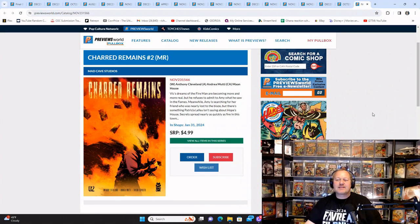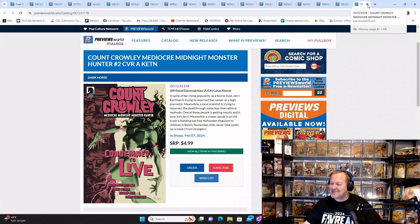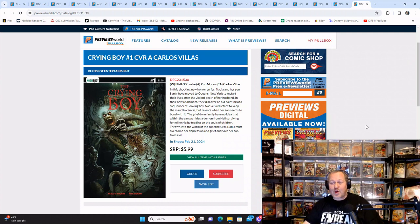From Mad Cave Studios, Charred Remains number two — if you liked number one, there's your reminder. From DC, Count Crowley: Mediocre Midnight Monster Hunter number two, Cover A — if you read Count Crowley Mediocre Midnight Monster Hunter number one and would like to continue, here's your reminder. I'm probably not going to get to do this reminder for number three unless they do a second printing.